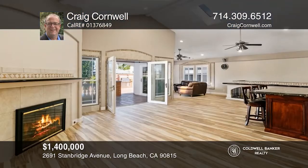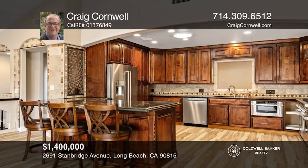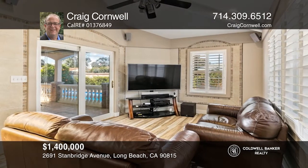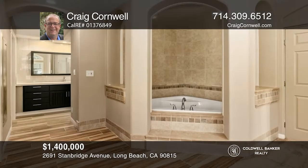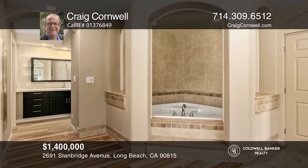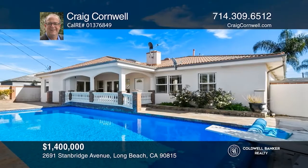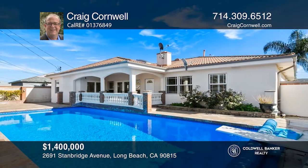This five-bedroom, three-bath home offers approximately 2,500 square feet of living space. The main floor includes a custom kitchen, formal dining area, and an expansive living area, as well as all the bedrooms and bathrooms. Enjoy a one-of-a-kind customized basement with over 850 square feet of additional finished space, including a wine cellar. The outdoor living space consists of an oversized pool, outdoor custom barbecue area, and covered patio. Take a look around your future home by contacting Craig Cornwell to schedule a tour.